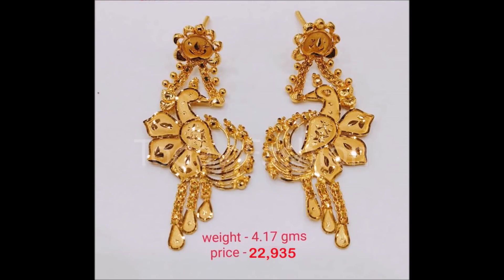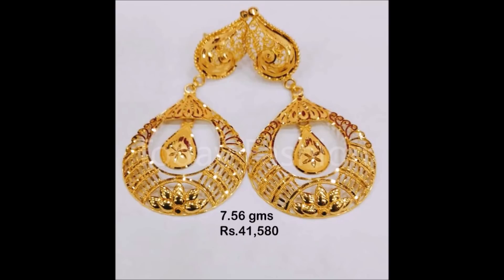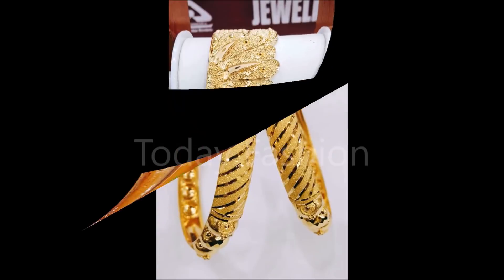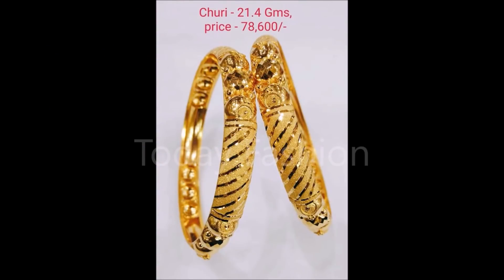Friends, the weight and approximate price is also mentioned on the screen — you can check the weight and price and choose the model or design you like most. Please note the price shown is an approximate price, not the final or actual price. The price will depend on the gold rate of the particular day you are buying — whether today, tomorrow, or any future date.